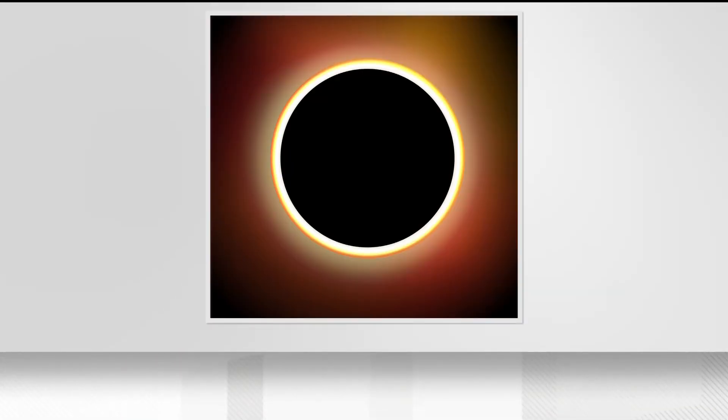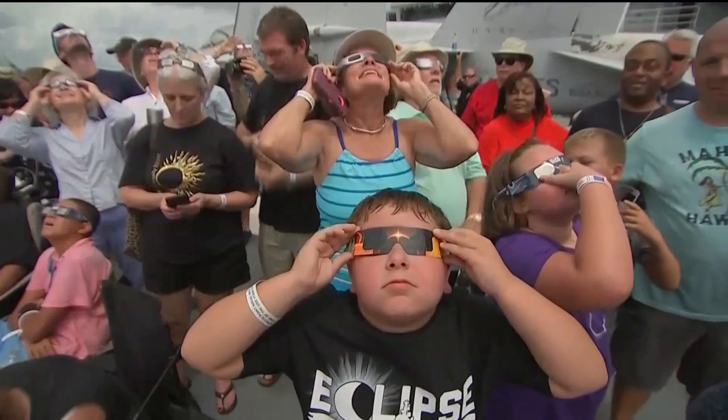With an annular eclipse, the moon is a little bit farther away than it ordinarily might be, so it doesn't quite cover the entire disk of the sun and it leaves this ring shape, or annulus, behind. We call it an annular solar eclipse. Here in Georgia, we won't see that full ring of fire.